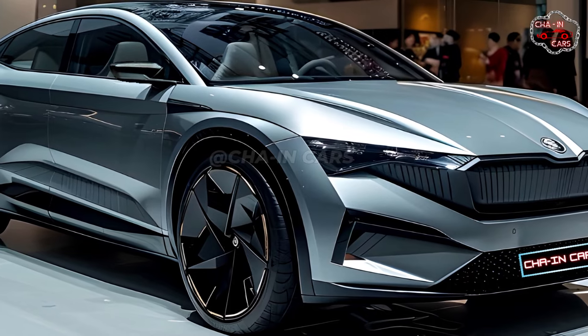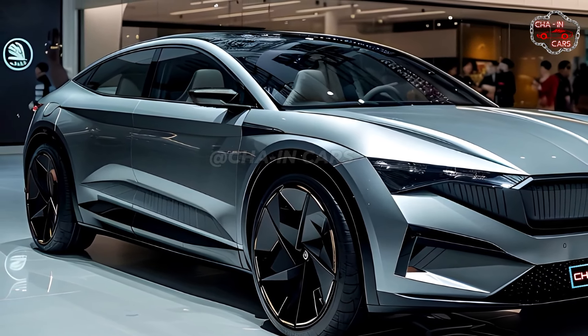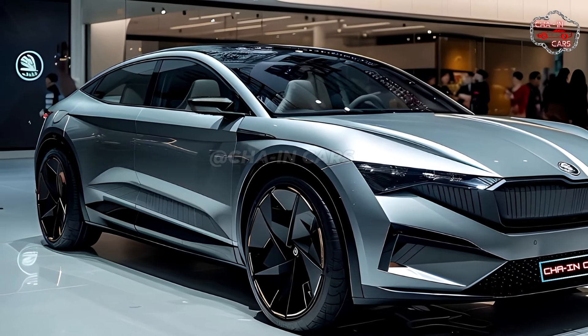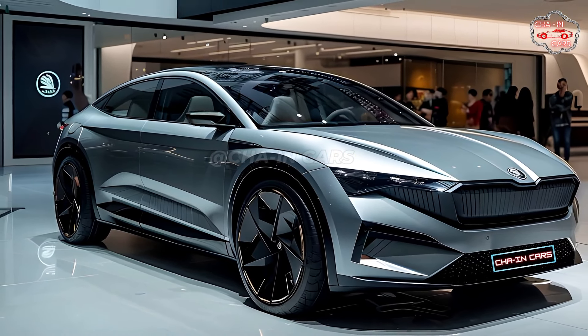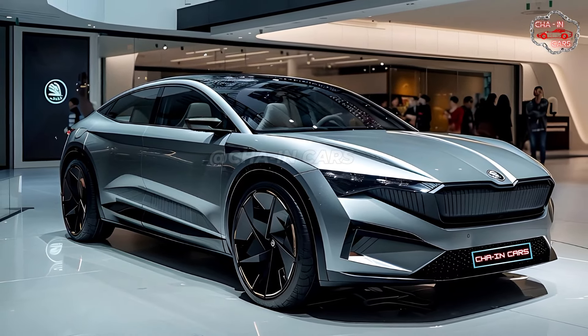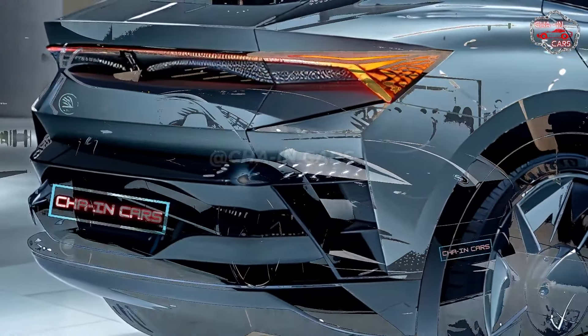The new front face has a grille that stands out more and has chrome details that stand out more. It also has new, sharper LED headlights on either side. A shaped hood and strong bumpers hint at the power that's hidden underneath, and aerodynamically designed wheels make the Enyek Coupe look even more sporty.